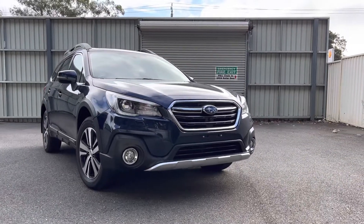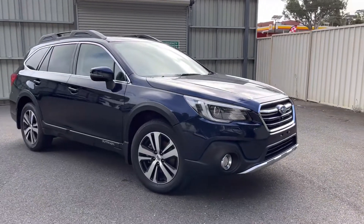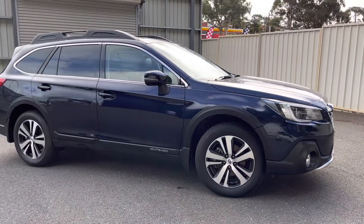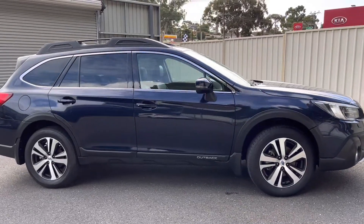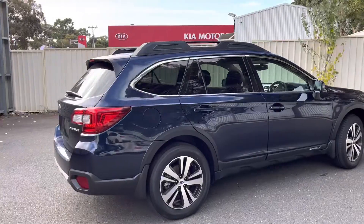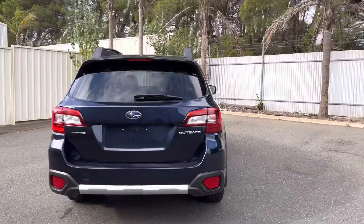Hello and welcome to Rinella Subaru, taking a look at one of our quality pre-owned vehicles once again. Here we have the MY19 Subaru Outback Premium. Just 43,000 kilometres on this car, presented in very nice dark blue — a very popular colour.